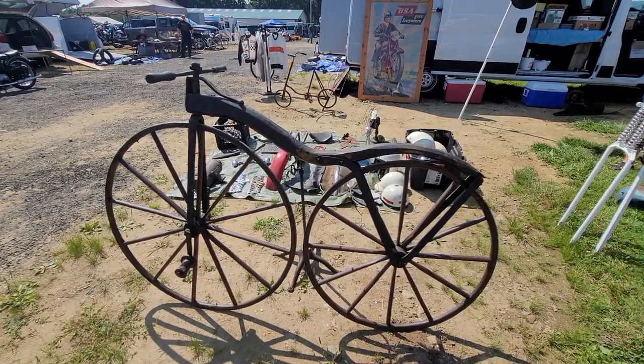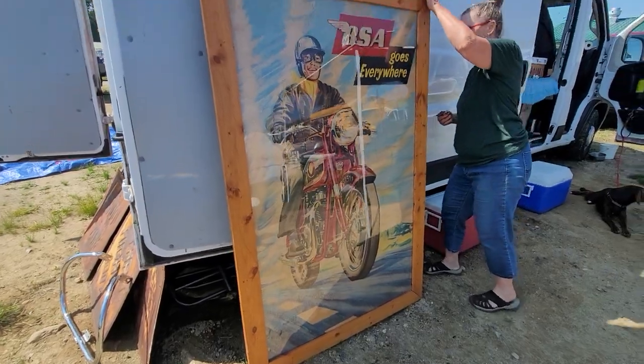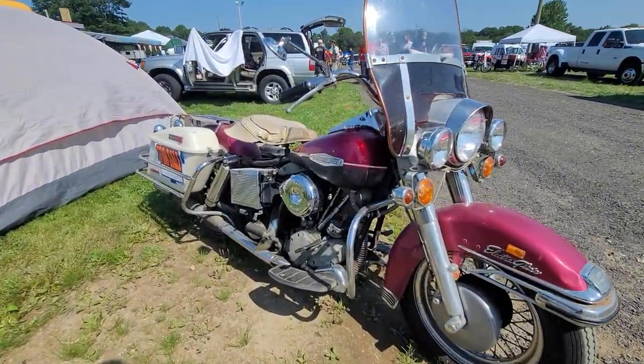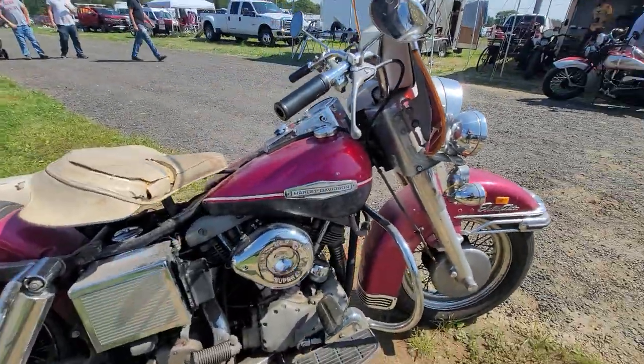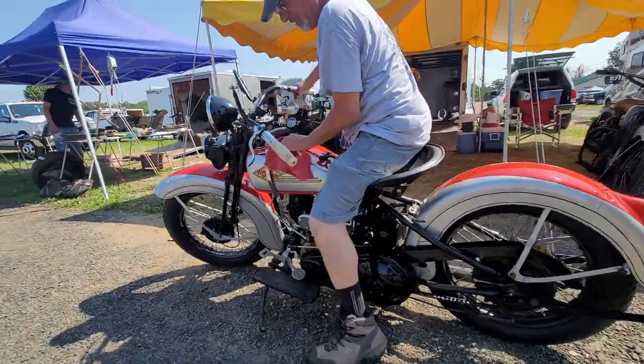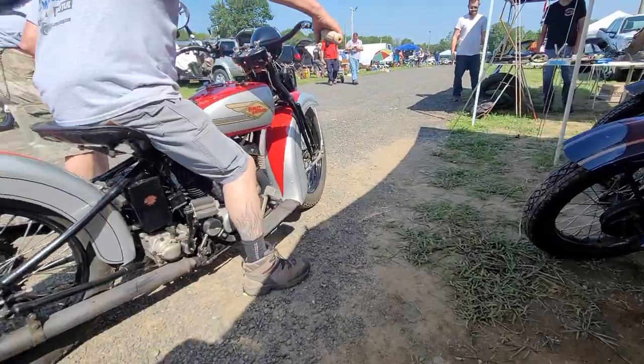Can you ride it? I can't. How about a five-foot-tall BSA poster? How cool is that? Is that an original? Oh yeah. Beautiful Shelby ahead — 1969. Nice bike. What a — listen to this thing. That sounds so nice.